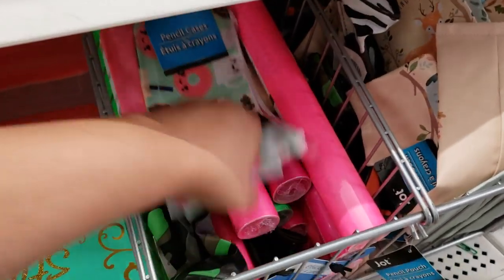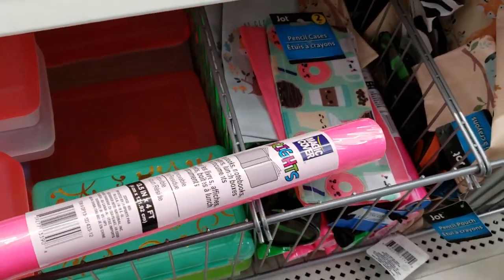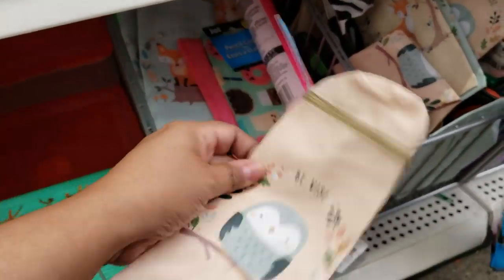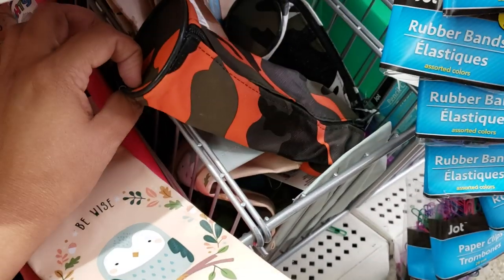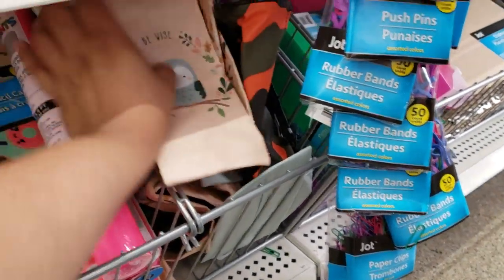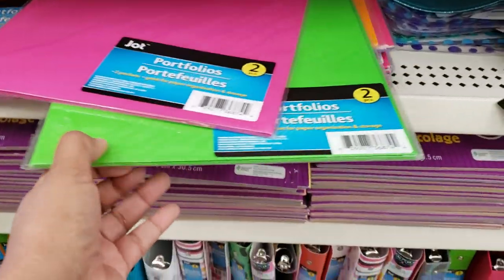More kawaii stuff, contact paper, book covers. A little pencil pouch — they have an owl one. And a box-style pouch. They do have camo ones in purple, white, black, and green. Dry erase board — that's all I'm finding in this area.